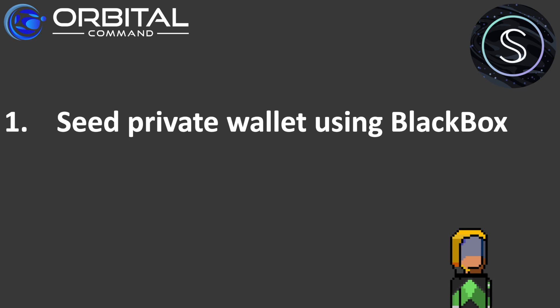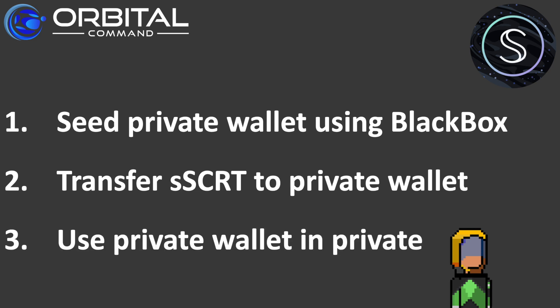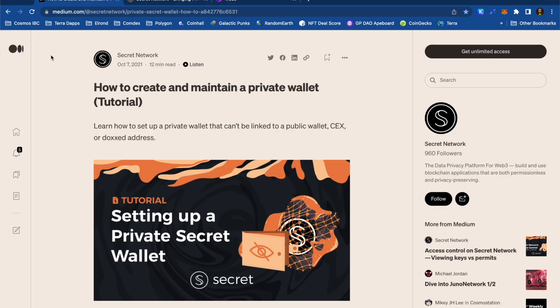It's actually easier than it might sound. The important thing to remember is that secret tokens aren't actually private, but secret-secret tokens are. Anyone wanting to use secret-secret tokens in a wallet also needs to have some secret tokens to pay the gas fees. Essentially, this is all I'm going to be demonstrating today. Once I've got my private wallet funded with some secret tokens, I'll be able to go ahead and directly transfer secret-secret tokens from my public wallet to my private wallet, and just get on with the business of doing some DeFi in private. If the idea of maintaining a private wallet is of interest, I'd highly recommend reading the article I'll link to below.